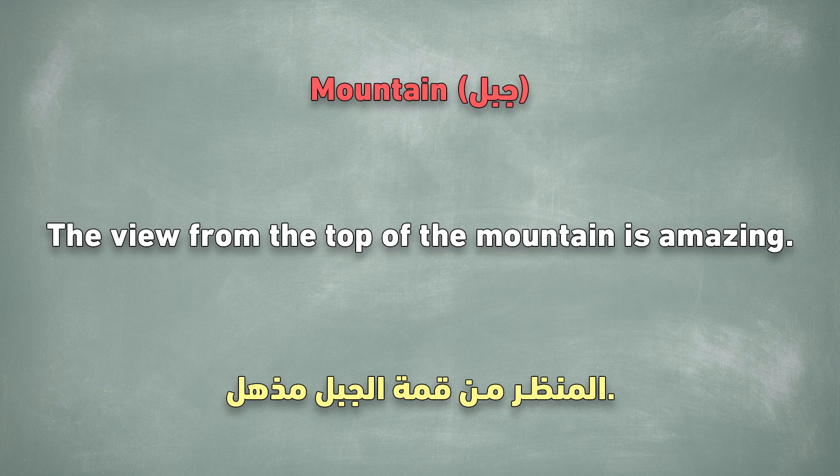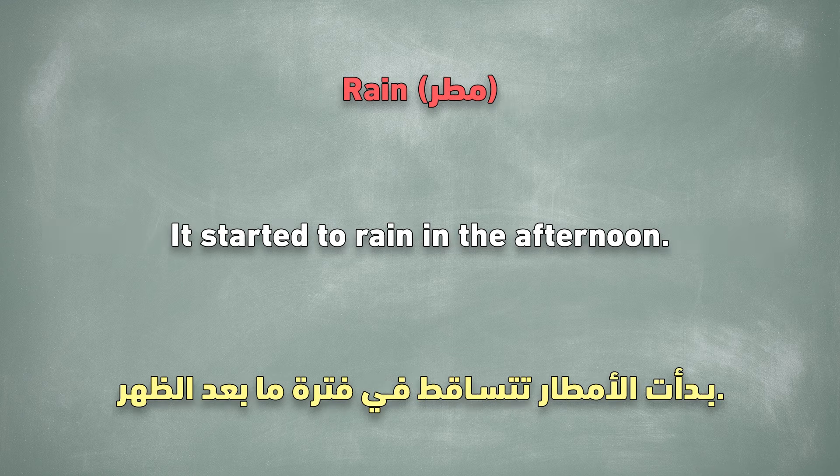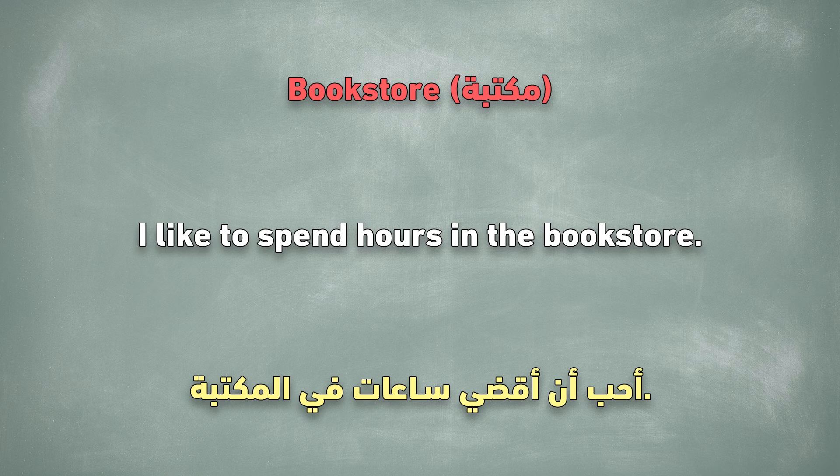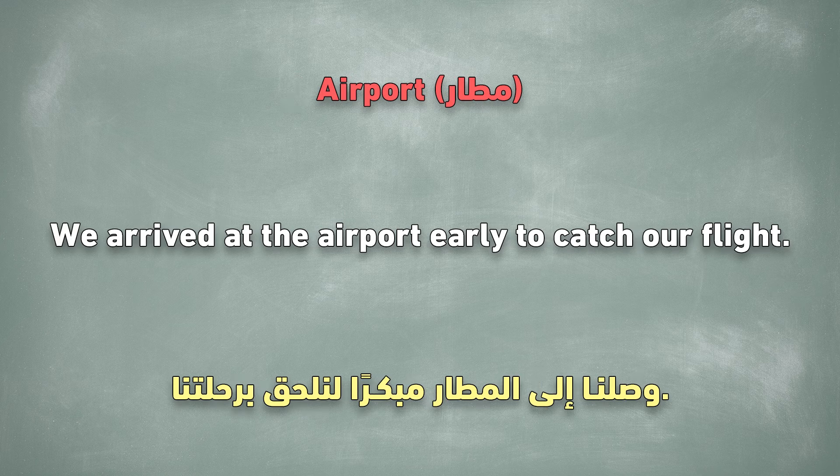Mountain. The view from the top of the mountain is amazing. Rain. It started to rain in the afternoon. Sun. The sun is shining brightly today. Bookstore. I like to spend hours in the bookstore. Airport. We arrived at the airport early to catch our flight.